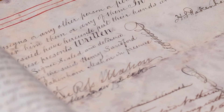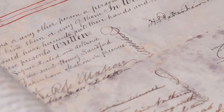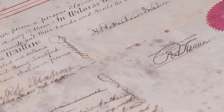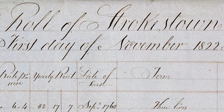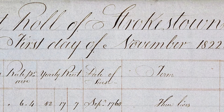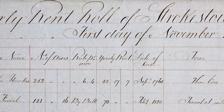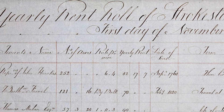Central to their work was land — the ownership of land, rental of land, land quality and improvements, buildings and the produce of land. A rental is basically a snapshot taken of the land owned by the estate which has been rented to tenants. Our earliest rental, for example, dates from 1822 and it lists the names of the head tenants and their land holdings as of the 1st of November 1822.